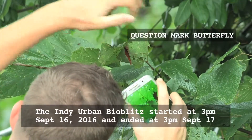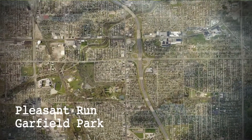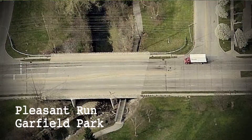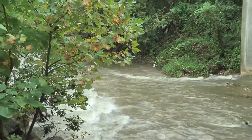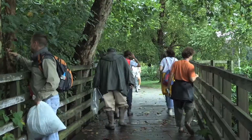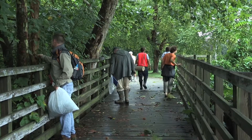A bio blitz is an intensive survey of all the plants and animals that grow in a place over a particular time frame, where we want to see what kinds of plants and animals of all types live along our waterways. You get as many taxonomic experts as possible from different taxonomic areas and they come out in a short period of time. Today we're going from 9 to 3 and list all of the potential organisms that they can find in their expertise.